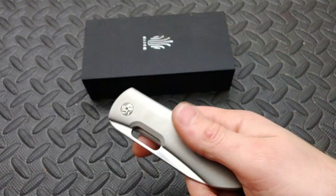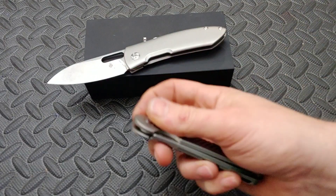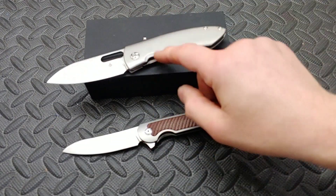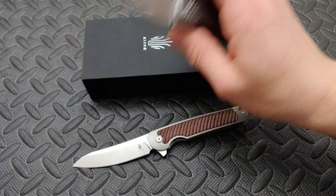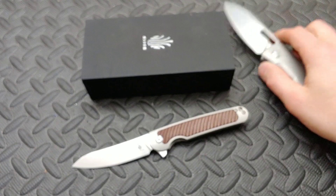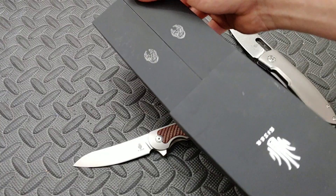We're going to get to the giveaway very fast. You're going to have the choice between this knife — you should name them. The Kaiser Wander and the Kaiser Clutch. They both come in a box just like this. It is a magnetic box with flaps.